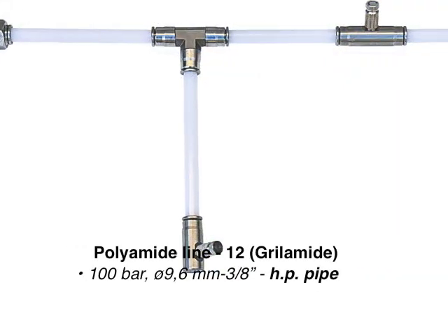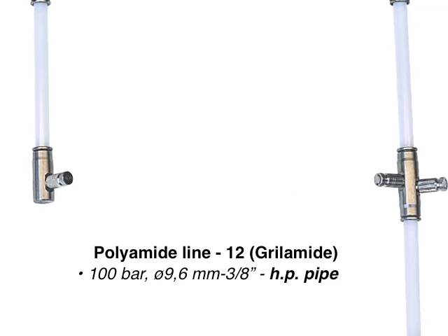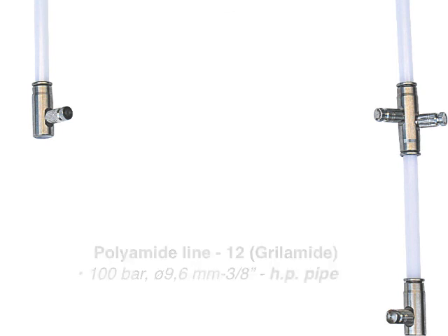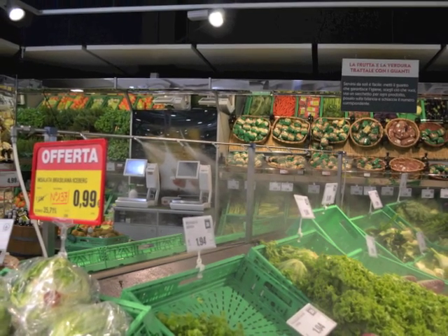Polyamide line 12 Grilamid, 100 bar, diameter 9.6 mm, 3/8 inch high pressure pipe. Line recommended in the food industry, in conformity with strict rules required in the food sector.